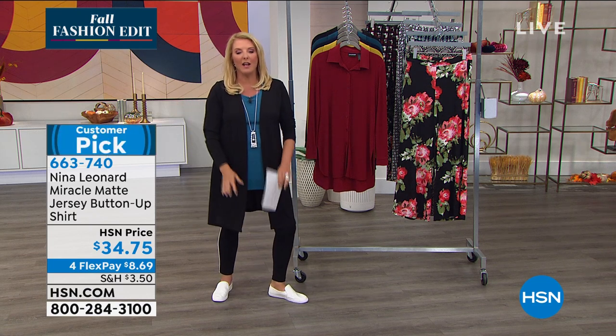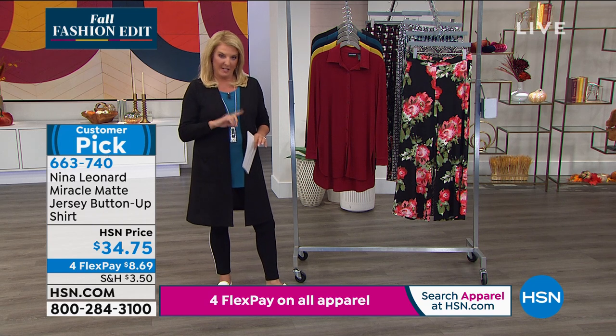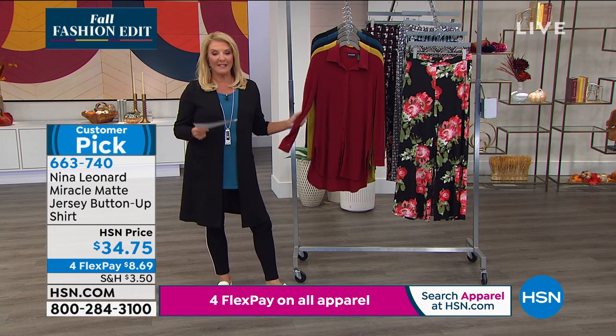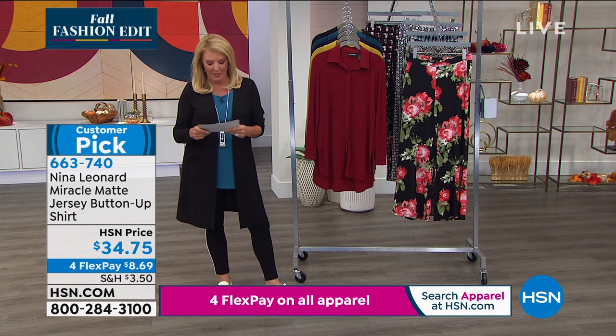Let me tell you, she goes worldwide. It's one of our best-selling shirts we've ever done. In fact, some of the places where they sell this shirt, they literally have and request up to 20 colors. That's how popular it is, and it's become very popular on HSN as well.